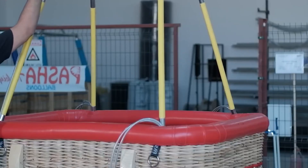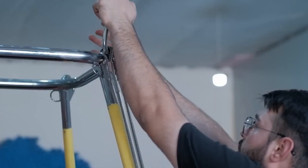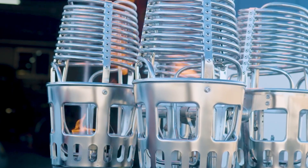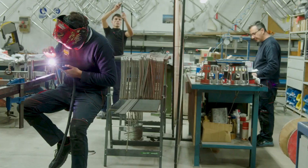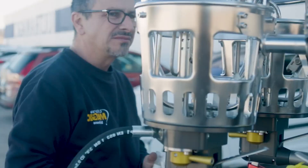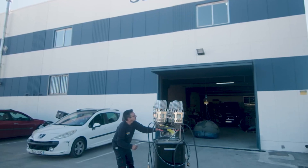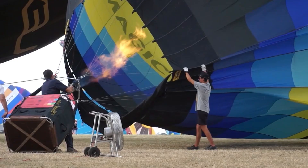This wide fabric collar protects the lower envelope from direct exposure to the burner's flames. Made of Nomex — the same heat-resistant fabric firefighters wear — the skirt shields the nylon from temperatures that can soar over 2,000 degrees Fahrenheit. Together, the crown, vent, and skirt turn a simple balloon into a controllable flying craft. They balance beauty with practicality, giving pilots the ability to manage flight with precision.